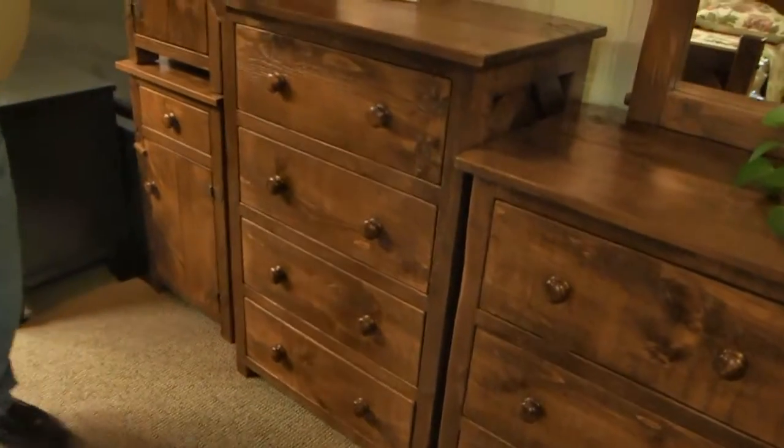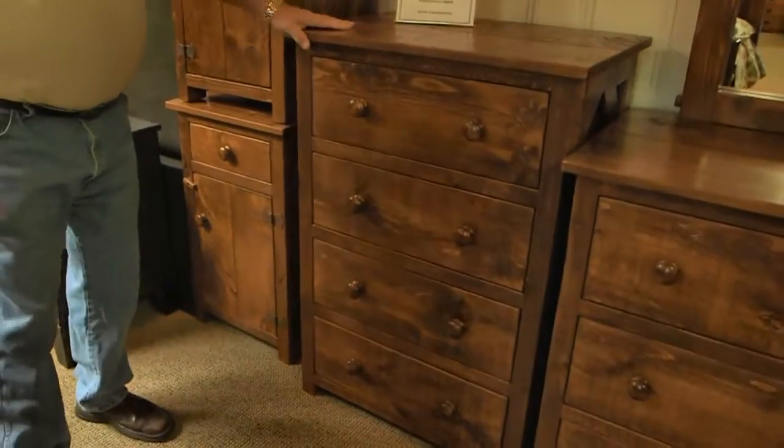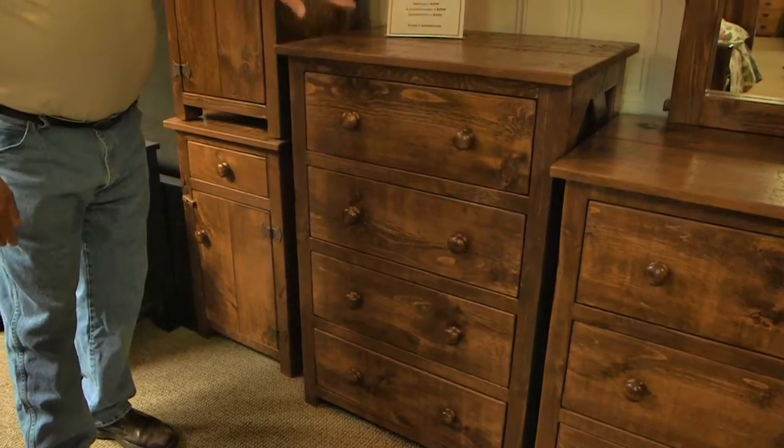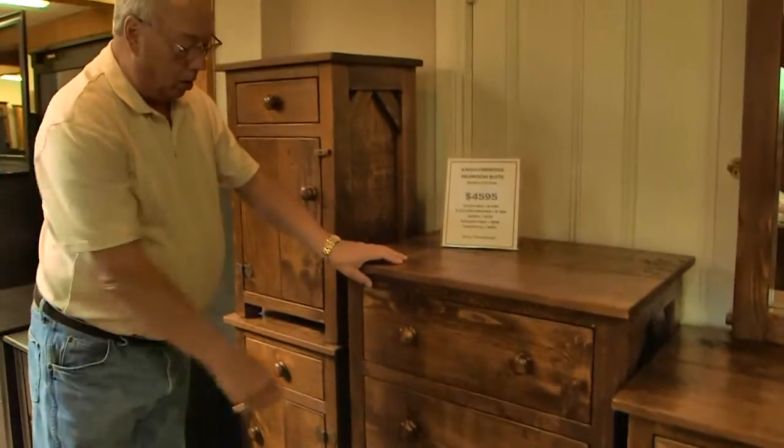That's the dresser, and this is the high boy that goes along with it. This can be made in different heights — this happens to be a short one, a four drawer. Whatever size you want, whatever hardware you want.